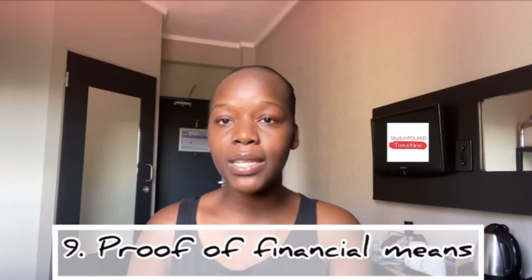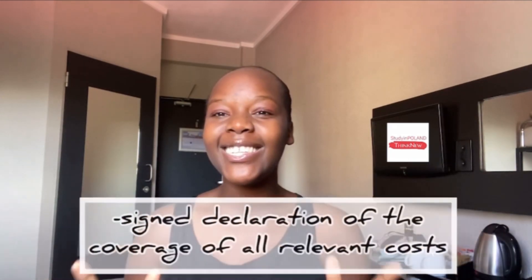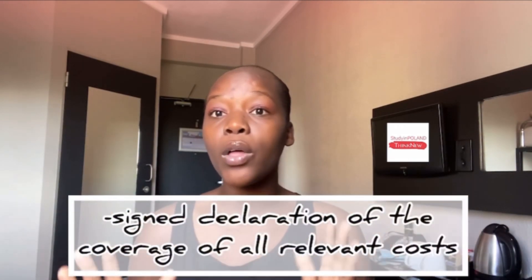The next important thing is proof of financial means. This is important for them to see if you'll be able to sustain yourself and survive the cost of living in Poland. Let's assume your sponsor is your parents — whoever your sponsor is, they will have to present a signed declaration of all costs, basically an affidavit showing how they will cover all your costs: rent, transport, and so on.